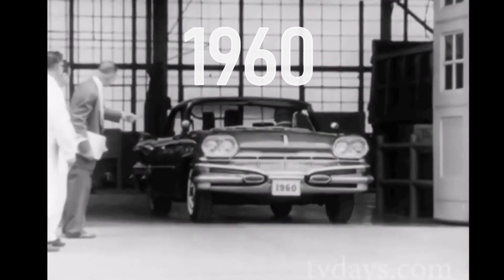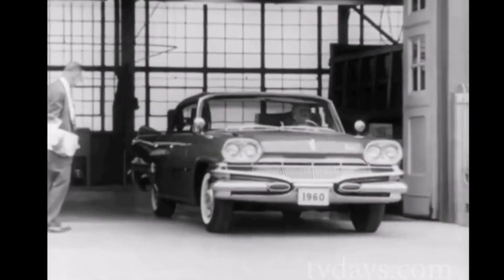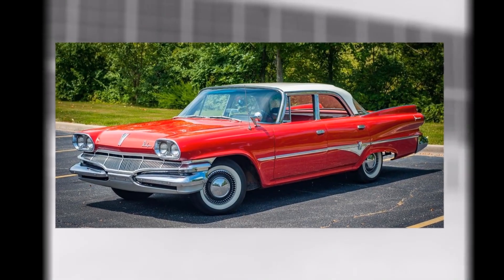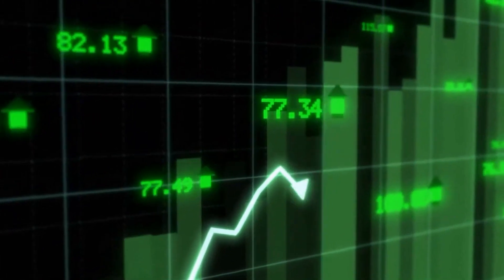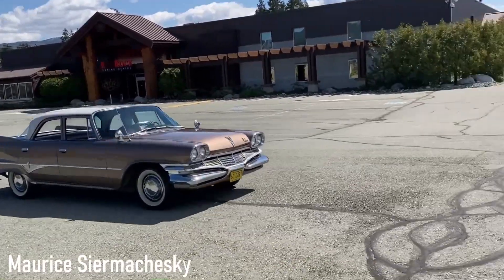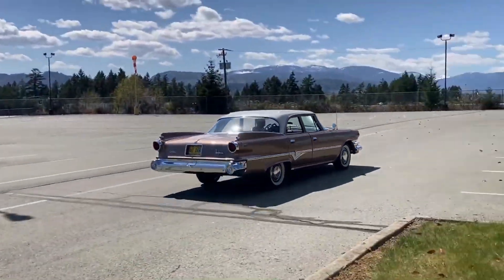The story begins in 1960 when Dodge unveiled the Dart for the first time. Its purpose was simple: be a low-cost mid-sized car to sell to the middle class. Believe it or not, this was considered mid-sized in this era. Even though it sold really well, it wasn't exactly a car guy's dream. While it did look cool, it wasn't groundbreaking in the speed department. The first generation Dart was only made for two years.